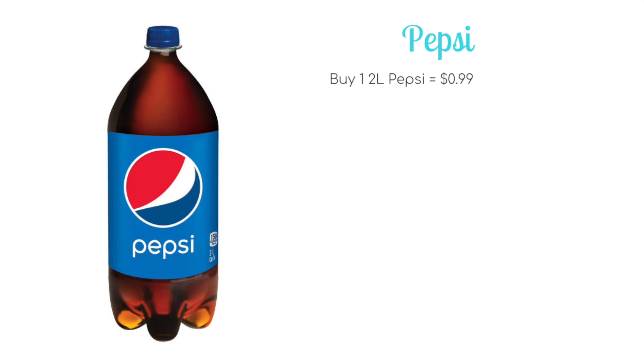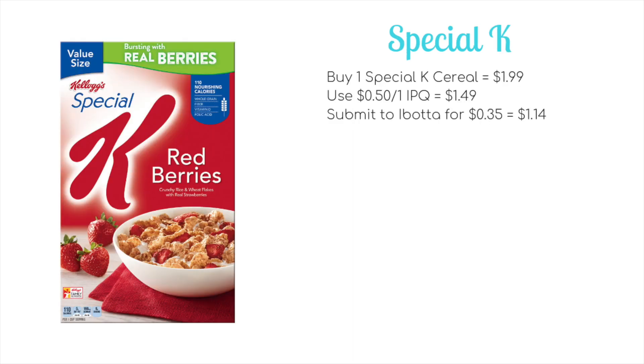First off, we have Pepsi products — the two-liters are going to be on sale for 99 cents and you can pick up three at that price. They're also tracking towards a spend $30 get $10 ECB promotion as well, so if you're looking for a filler item, this is a good one to throw in.